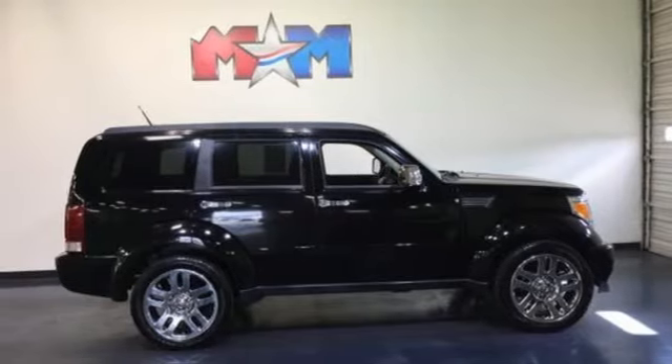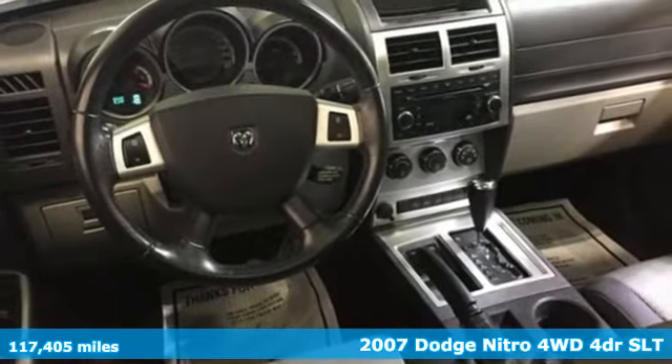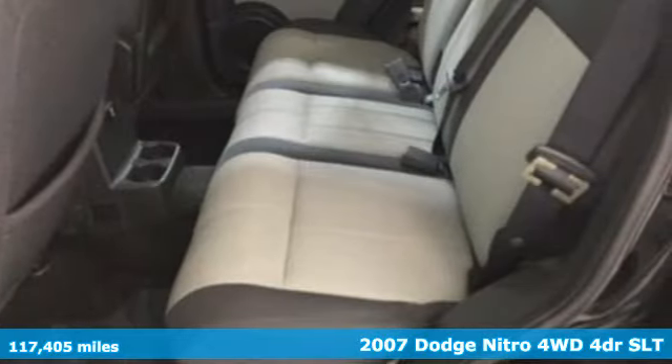Here's a 2007 Dodge Nitro. Defined by its artful blend of size, styling and features, this Nitro stands out among the crowd.